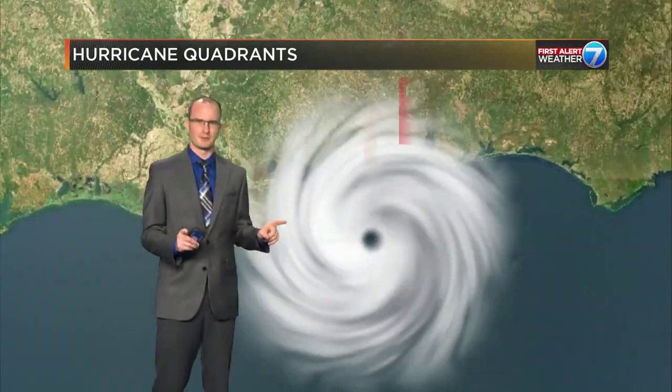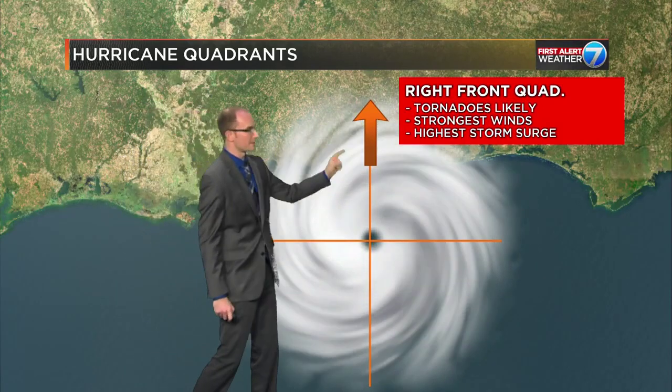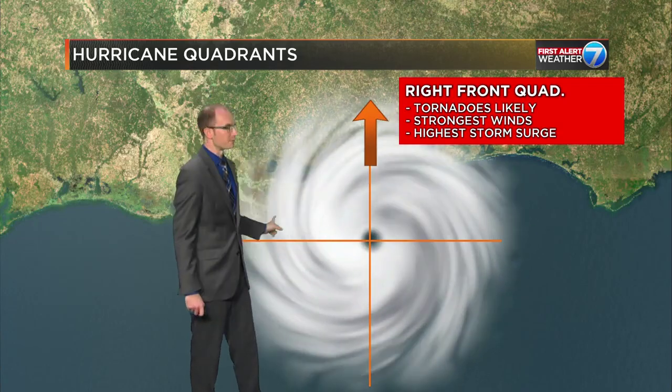You may be saying to yourself, Nick, I've heard of hurricane quadrants before, but I don't really remember why they're important or what they do. Well, a quadrant just means we're slicing the hurricane in half — from top to bottom and from side to side.